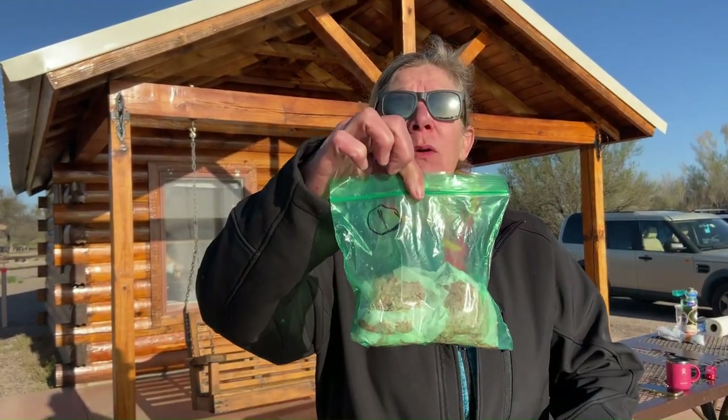Today we are doing an exotic meat challenge. I have meat number one, meat number two, and meat number three, and no one will know what they are until they taste them.